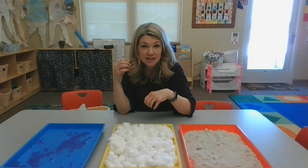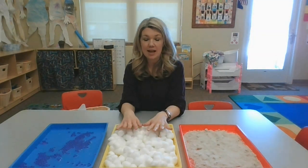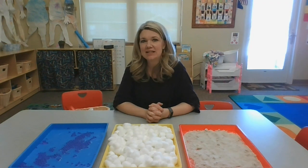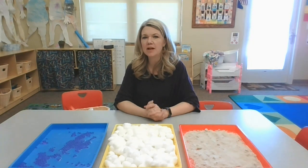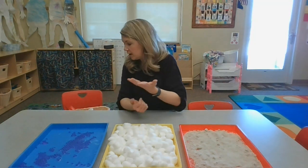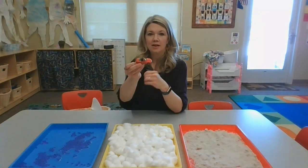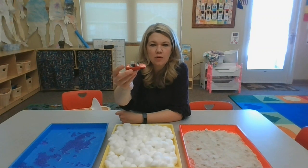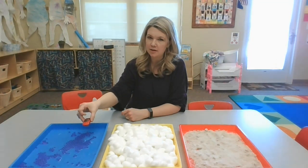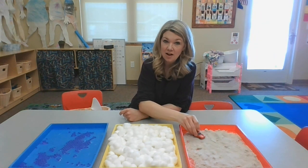And some transportation things will take us over water. So I have land, air, and water. I also have a basket of things over here that can take us places. I'm going to hold it up and you tell me — is it going to go in land, air, or water? Where does it take us? It's just a red car. Will the red car take us on land or in the air or on water? In land. That's right — cars drive on land.